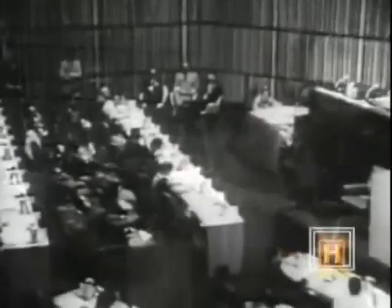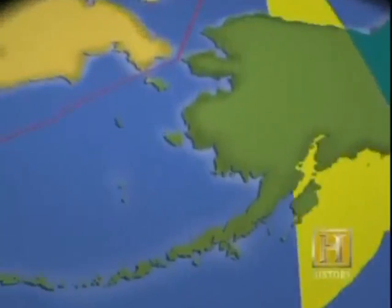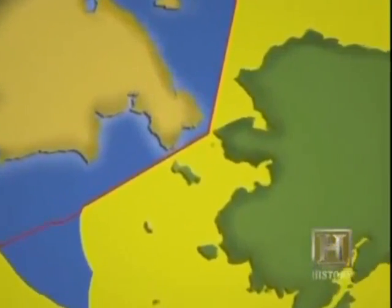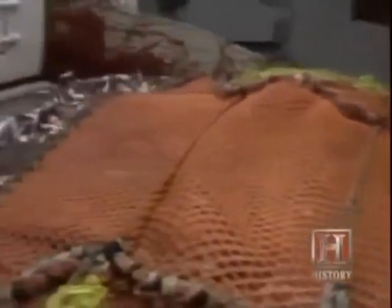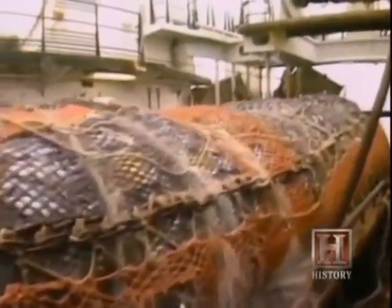Until 1976, most nations observed a 12-mile territorial boundary at sea. Then Congress passed the Magnuson Act, and the U.S. established a 200-mile exclusive economic zone — as did many other nations. The U.S. proceeded to evict the foreign fleets. At first, American fishermen worked in joint ventures with foreign factory vessels, until the early 1980s when the U.S. launched its own factory trawler fleet, essentially taking over the entire fishery and putting up a whole new kind of fishing in Alaska.